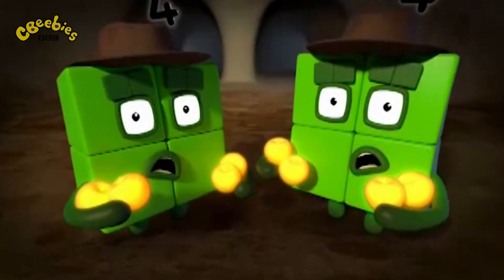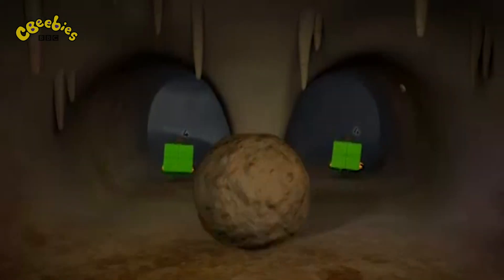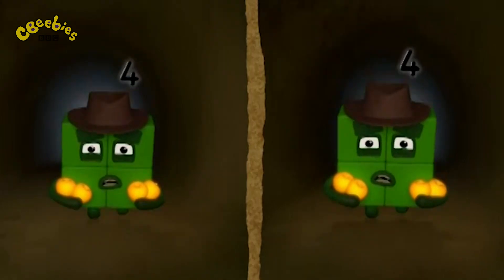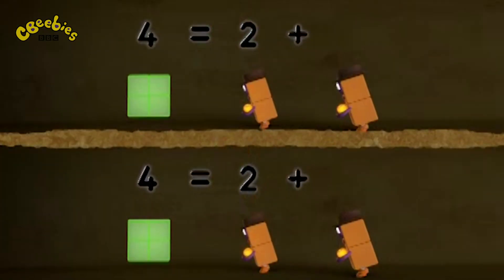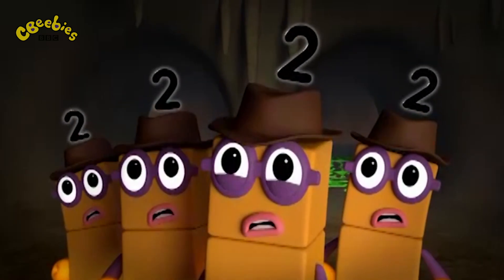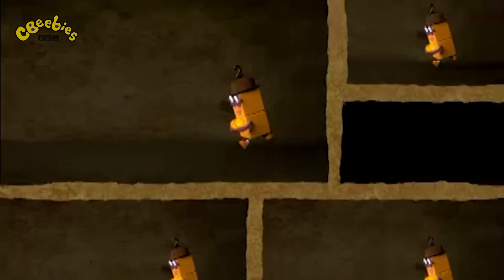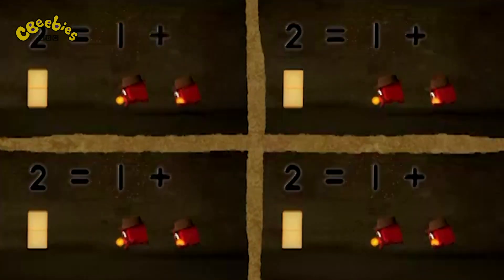Giant brown thing alert! Look out! River snakes! Split in half! Four equals two plus two! One-two, one-two, one-two, one-two, one-two! We're not going to make it! What now? Split it in half! Two equals one plus one!